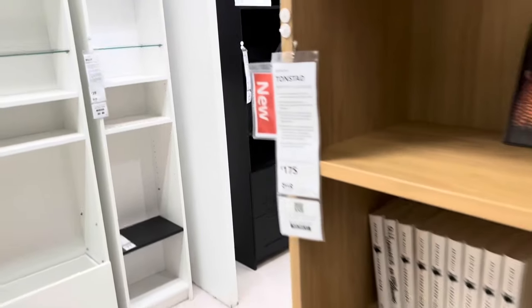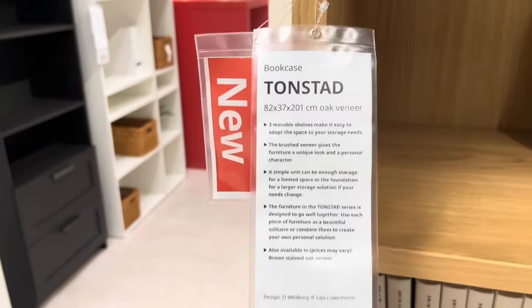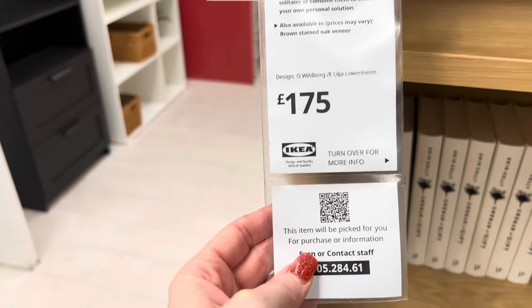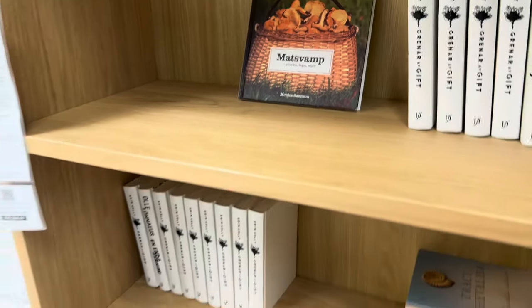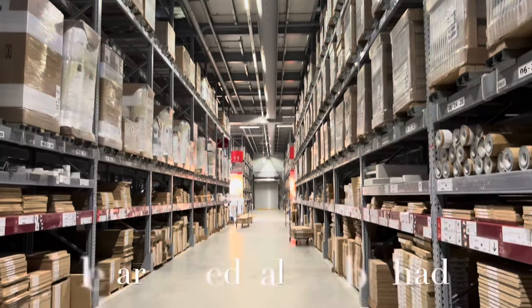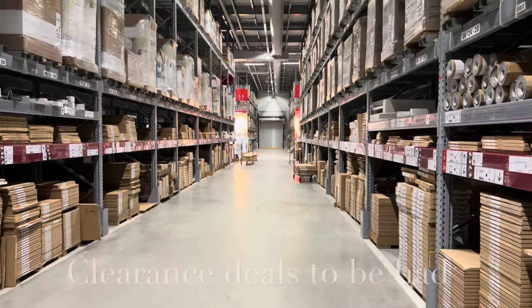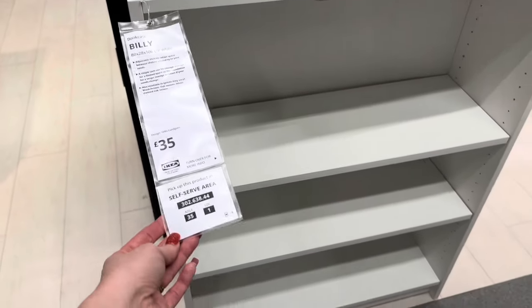There's this brand new Tonstad which is £175. It is super solid — I'd say it feels twice as heavy as the Billy. It also comes in a dark colour. It was super thick, super sturdy and I was really impressed with it. Stock levels are good but so many discounts to be had, so get yourself down to your local store ASAP.